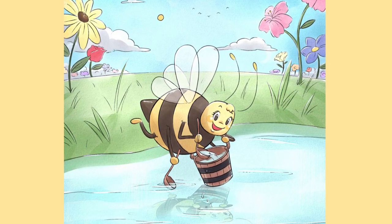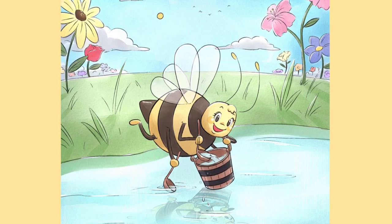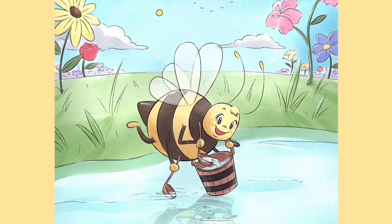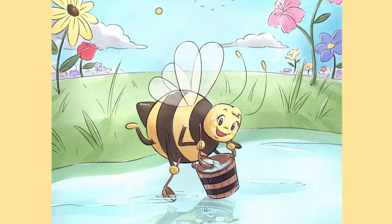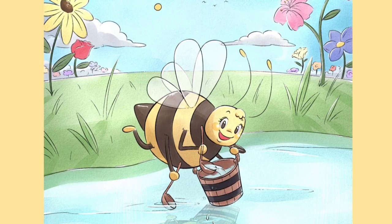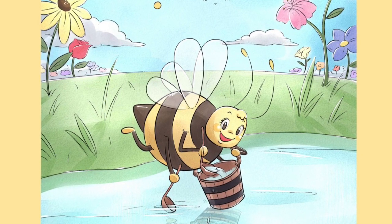However, she is not searching for nectar or pollen. She is looking for cool, clear water. She will carry the water back to the hive to be shared with her sisters and to keep the hive cool during the hot summer days.